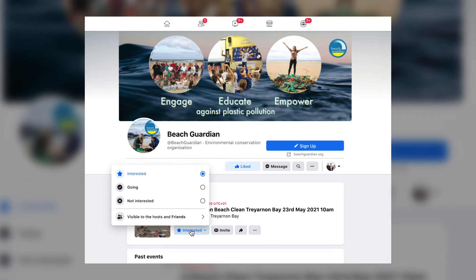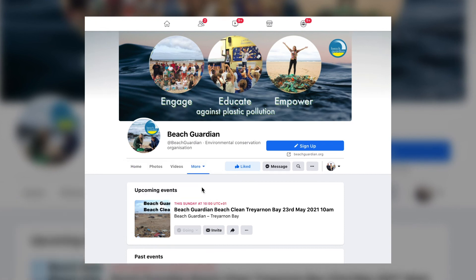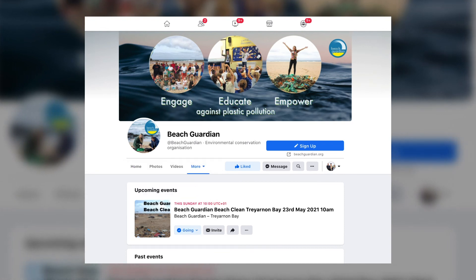This year we're not actually going to be using the Eventbrite booking system because we can now have groups of 30 on the beach. We just need you to click 'going' on the event so we can monitor numbers as best as possible, but you don't need to book on Eventbrite any longer.